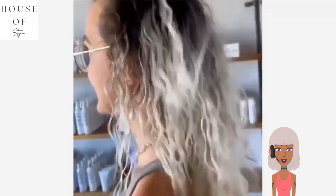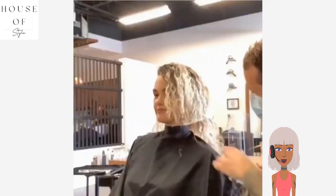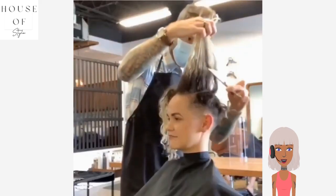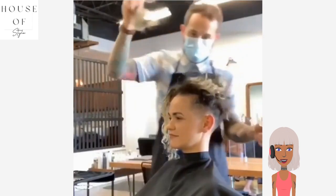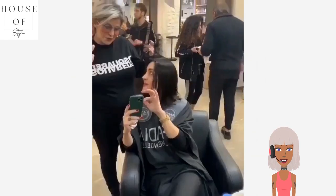Next up we see someone with curly long blonde hair. It looks like she's getting a pixie undercut with this transformation. Love her curly texture with this pixie — very pretty.